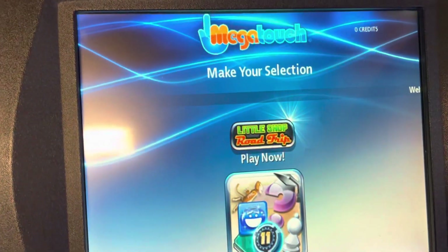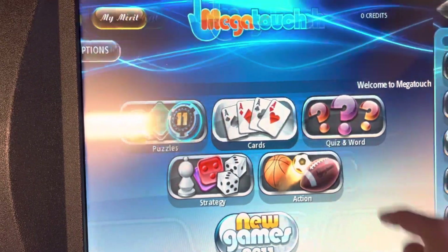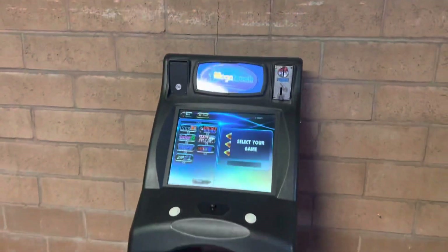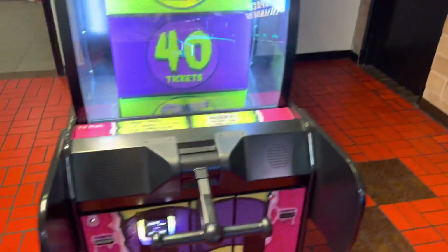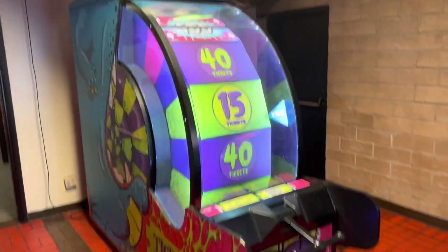Over here is a Mega Touch — these are very awesome. It looks like they have a few games you can play, and it is four points so it's like 50 cents, not bad at all. And over here is the ticket monster wheel, also featured on Mark Rober's video.